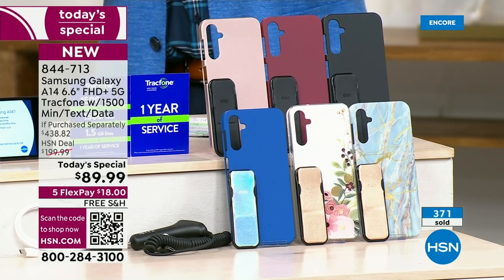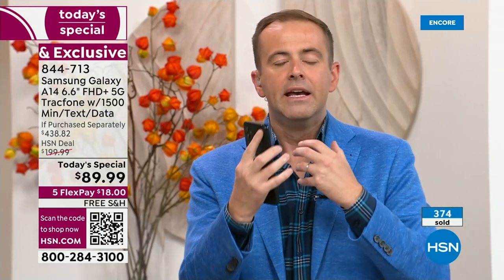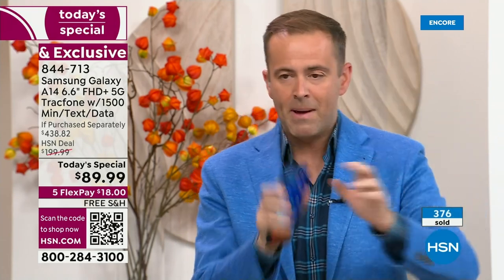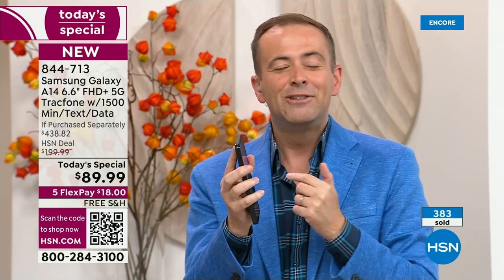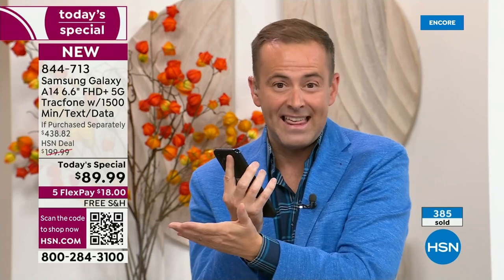If you want to buy a phone for you and a phone for your husband, remember the FlexPay option — it's $18 for one phone. You could buy two phones for two times $18, buying a family of phones for hardly anything. That's the joy of HSN and FlexPay. And we're even going to pay the shipping and handling.